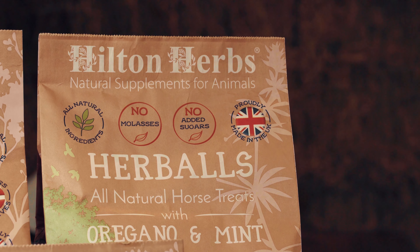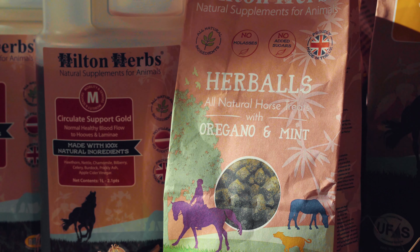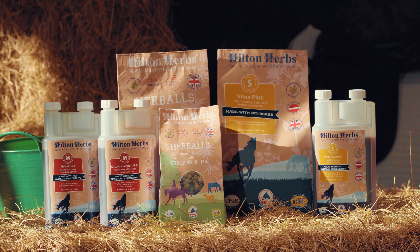Herbals are the perfect natural treat for horses or ponies requiring a low sugar or starch diet. Our Circulate support or relief can be used in conjunction with our Vitex Plus.